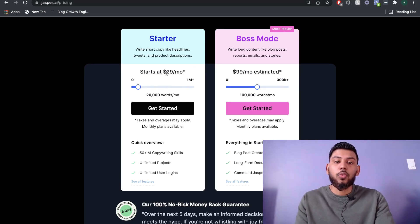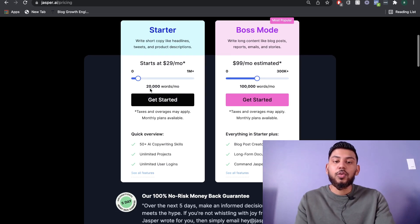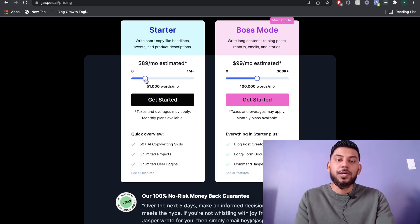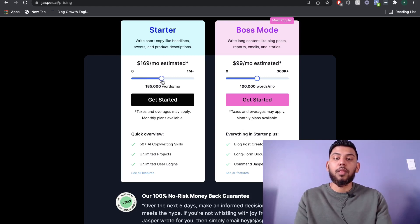The starter plan starts at $29 per month and you get 20,000 words within that month. It's not unlimited, but if you need more words you can increase the amount. For 40,000 words that would be $50 per month, and for 100,000 words that is $119 per month. As you slide the scale, the price increases each month.